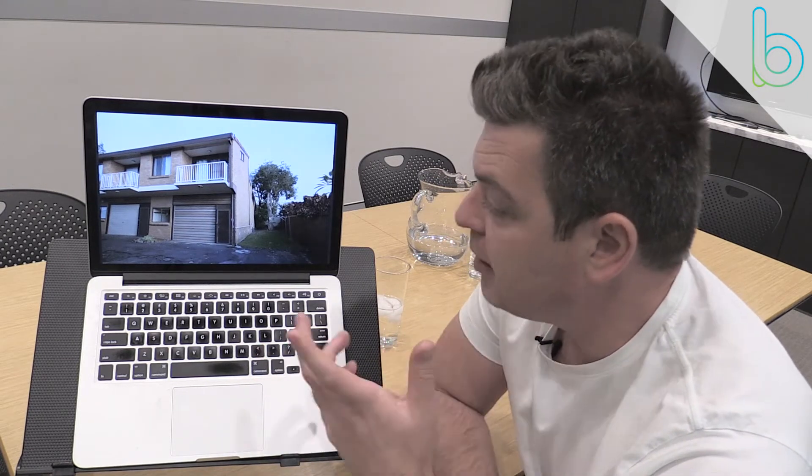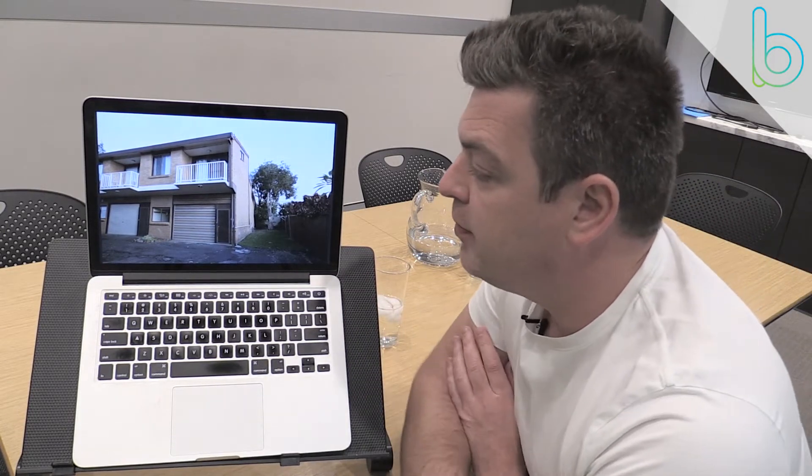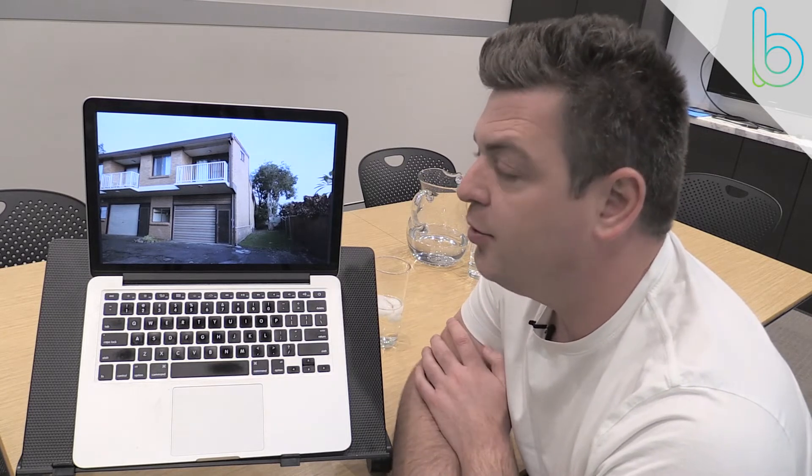Today I'm looking at a property on the Central Coast — a two-bedroom townhouse in a prime location near the water. There's a lot of redevelopment happening in the area; the zoning allows up to six stories of unit construction. This is in a block of eight, and we purchased this one in May 2017 for $360,000. Looking at recent sales, another one in the block sold for $450,000.